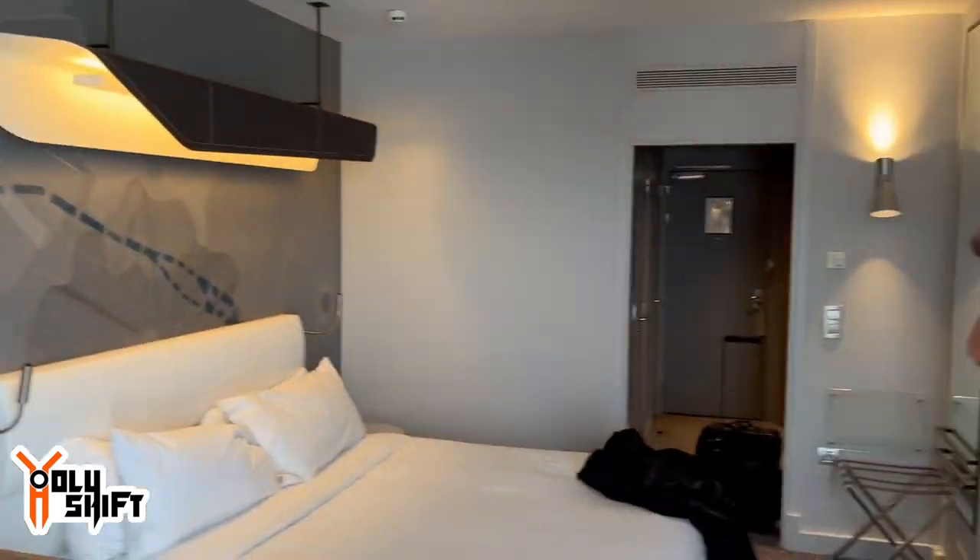Just checked in to the hotel — Le Meridien in Paris. It's pretty European design, small room but decent, very clean, nice. These are some of the perks, the cool things that come with the job — you get every once in a while to travel to places you haven't been to in a while. So today I'm going to go to Harley Davidson Paris. I've seen they have like three dealerships — I'm going to go to one of them and check it out.